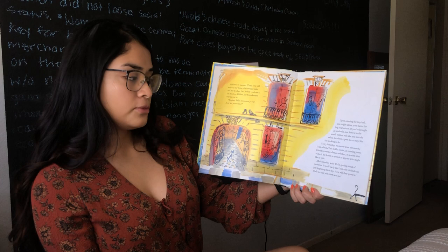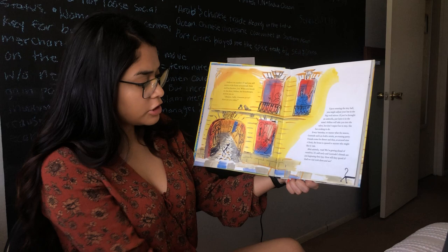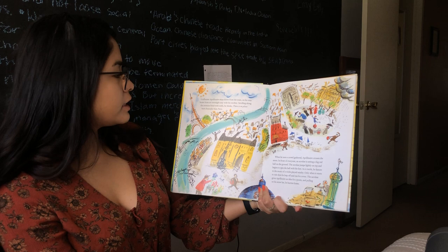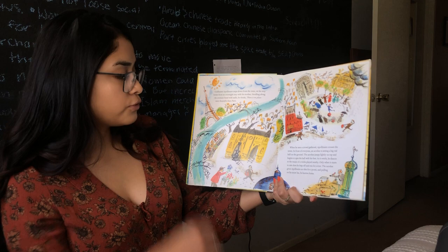Wait, we're getting ahead of ourselves. It's still early and Gertrude's friends are just beginning their day. How will they spend it? Shall we visit them and see? Guillaume Apollinaire steps down from the train on his way from an overnight stay with his mother. Strolling along the avenue lined with stalls, he thinks there is no place more beautiful than Paris. So we're meeting a new friend called Apollinaire.